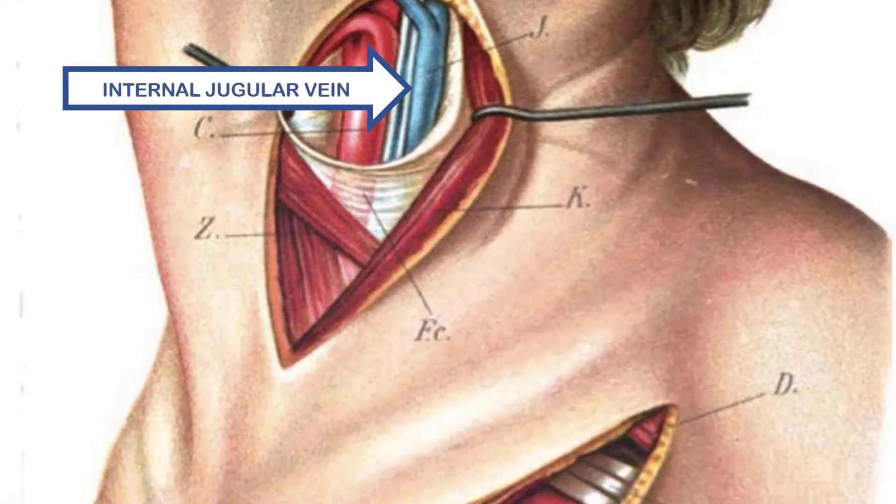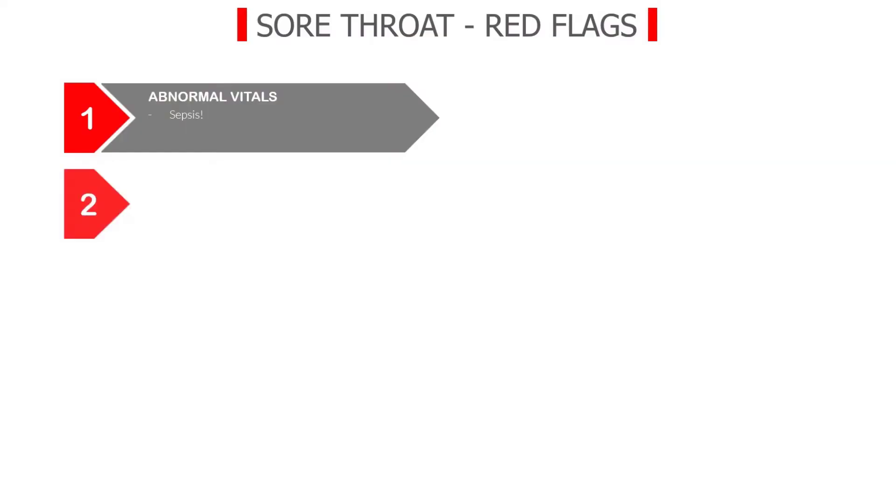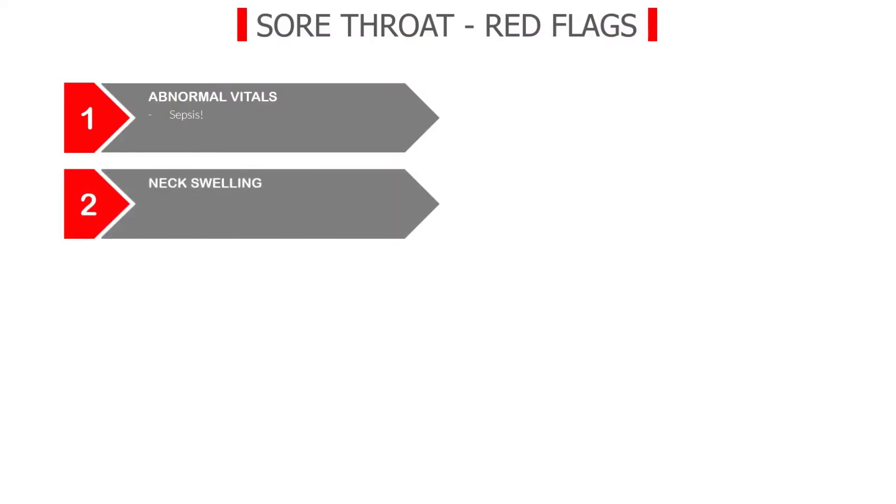I've seen patients with the so-called Lemierre's syndrome — young, otherwise healthy patients who presented with sore throat, but it quickly progressed into sepsis. Lemierre's syndrome involves internal jugular vein thrombosis, so in addition to signs of sepsis, these patients present with unilateral neck pain and neck swelling around the affected internal jugular vein. And this brings me to red flag number two: neck swelling and neck pain.